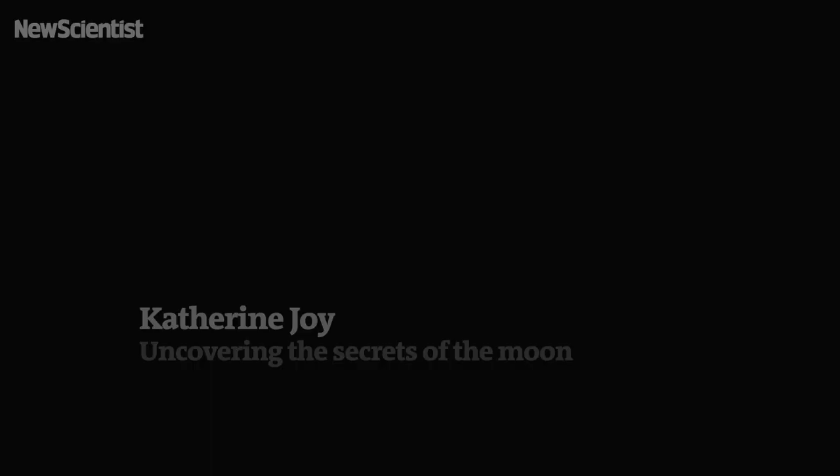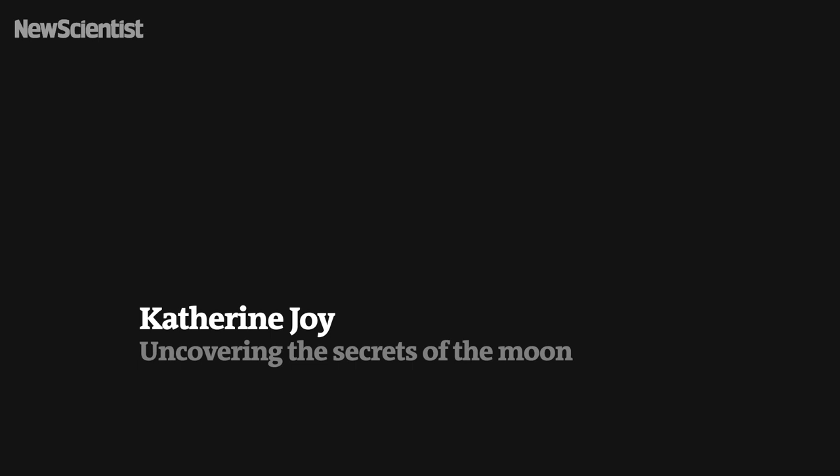Whilst people might think that the moon looks a bit grey and boring and all the same, it's really not — it's geologically diverse, and we know that from the satellites we've sent there to map its surface. My name is Catherine Joy, I'm a lunar geologist. I work at the University of Manchester in the Department of Earth and Environmental Sciences. I do research into the moon's geological past; I study samples from the moon and I'm involved with a variety of space missions that have gone to the moon to collect data sent back to Earth.